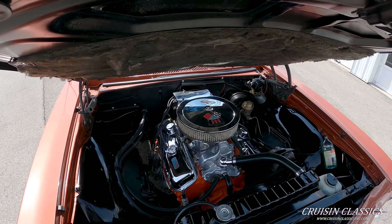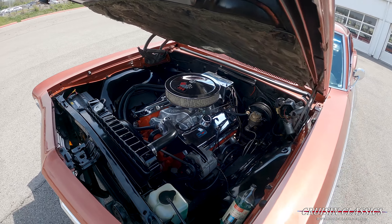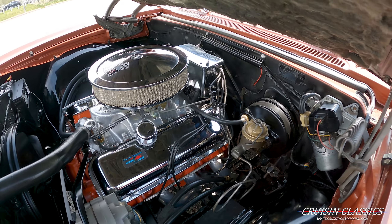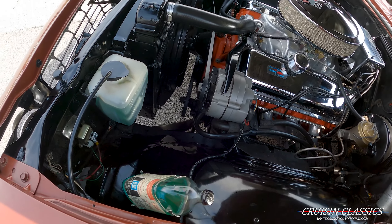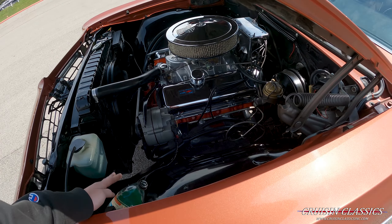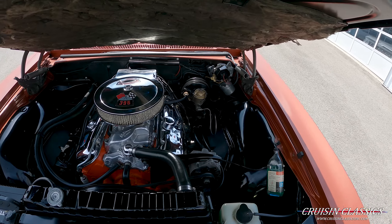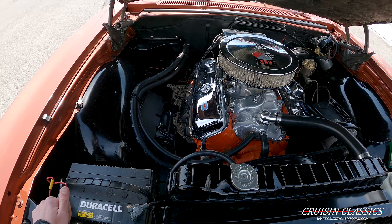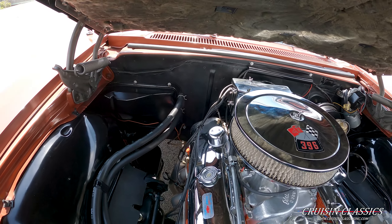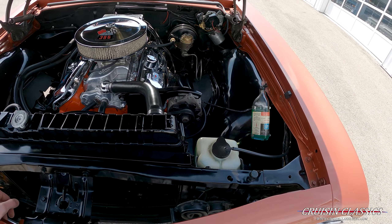Hopefully you can hear me with the chain passing by, but it is a 396 big block car. She has an Edelbrock intake manifold — I didn't have a chance to look under the filter to see what carburetor it is. You can see your single-cylinder power brake there, and the windshield washer fluid reservoir. It's a very, very tidy engine bay. This car was done very well, and for it to have been restored in the late 70s to early 80s and still look like this, it's just awesome.